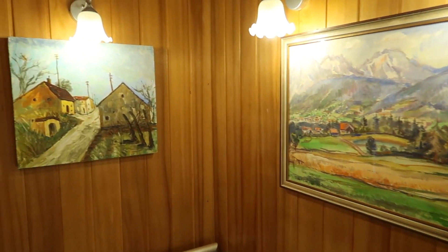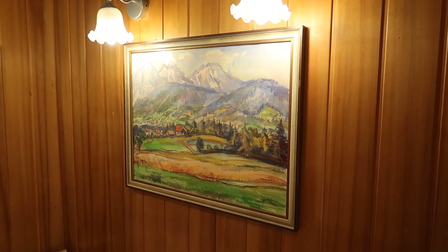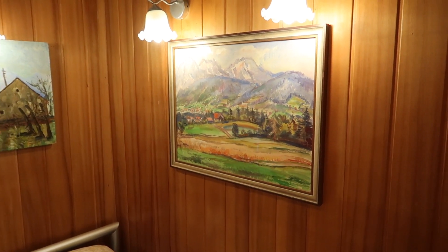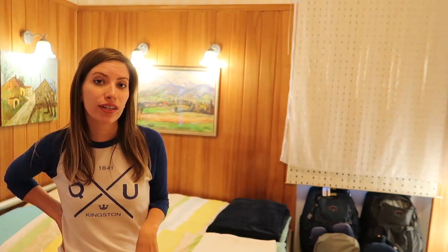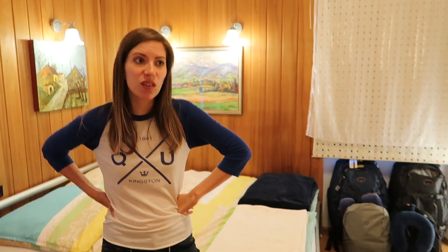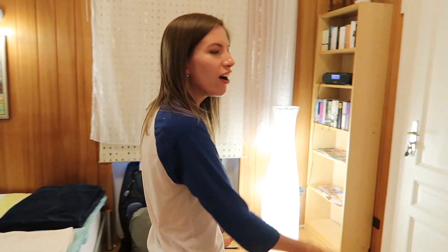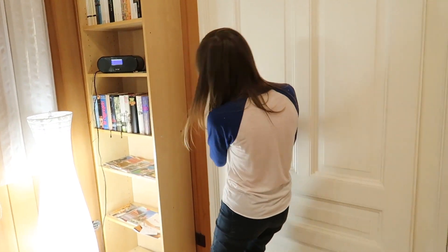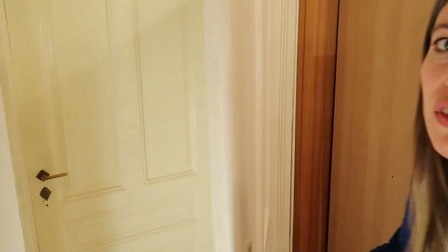Nuremberg is basically in the heart of Bavaria. We had a day and a half of sightseeing here and we really enjoyed it, so a travel guide for Nuremberg is coming up on our channel. Now that you've seen the place, I think it is time to go — this is the part where we kick you out, but we'll send you out through the main entrance. Ta ta!